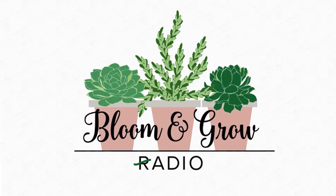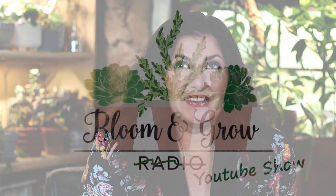Plant friends, if you have or want a large plant collection, absolutely do not miss this video. I recently had three amazing plant influencers and plant parents from all over the country on the Bloom and Grow Radio podcast for an episode on how to manage a large plant collection.